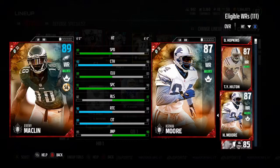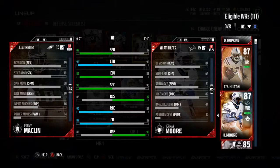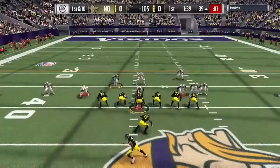We're going to be going over the 88 Jeremy Macklin. With the chemistries he goes up to an 89, and he has 89 speed, 93 catching, 89 elusiveness, 91 spectacular catch, 82 release, 90 route running, 89 catching in traffic, and 85 jumping. He does have the slot expert chemistry along with the Thanksgiving chemistry, and his spin and juke move are at 88 and 89.